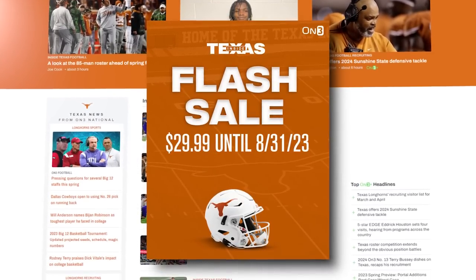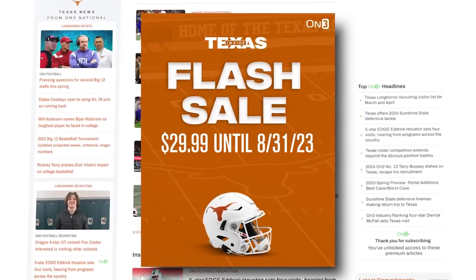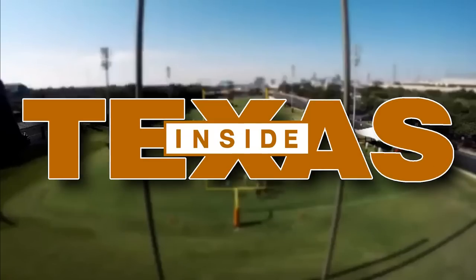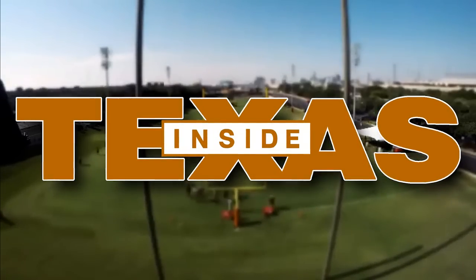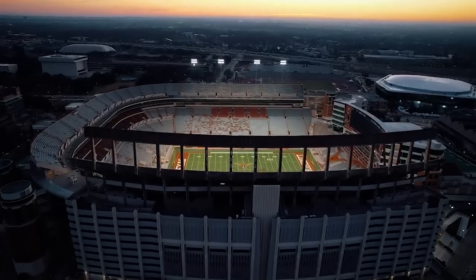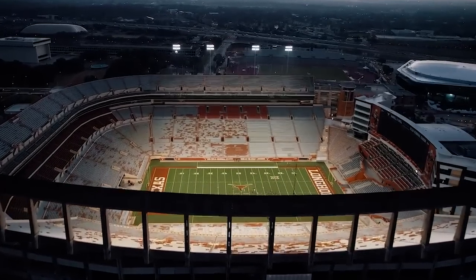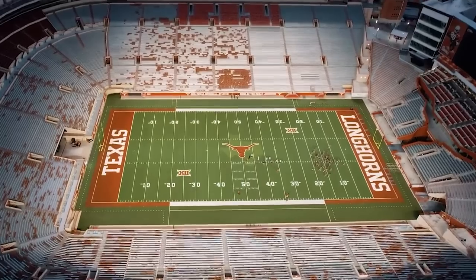Sit tight for another week or two — we might run another promotion you might like even more, but just make sure to check us out. Hit the homepage. There's plenty of free content out there too. And that's a wrap on Eric Nolene. Head over to Inside Texas and sign up today. Thanks for hanging out. Watch some more of my videos, and don't forget to like, subscribe, and share if you want to support quality Texas content. Hook 'em.